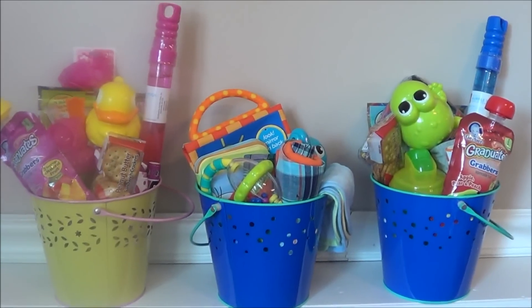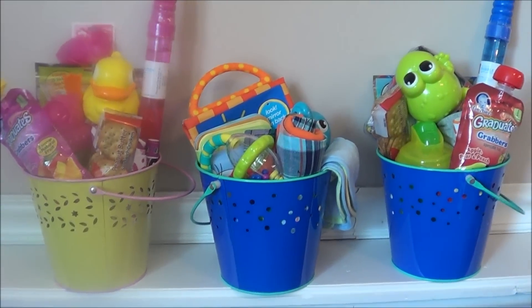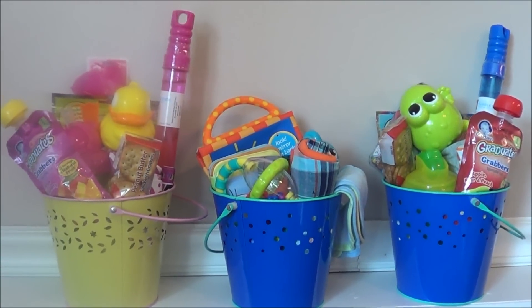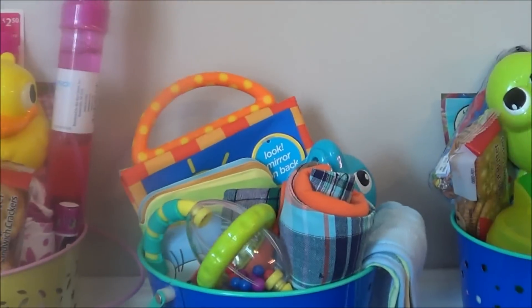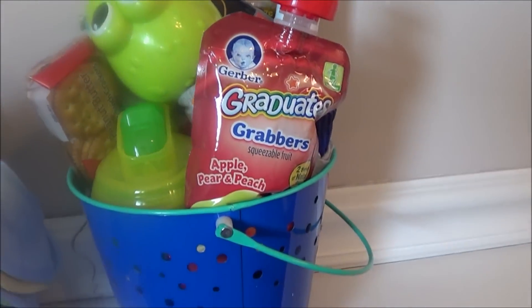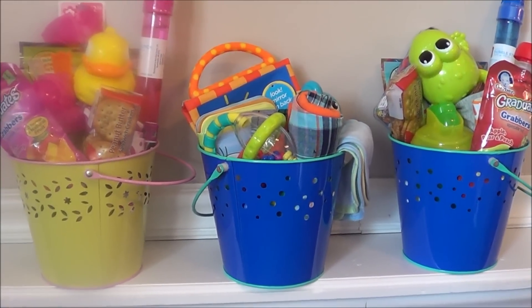That is everything we have in our Easter baskets. Let me get them assembled and then I'll show you what they look like when they're done. All right, there are our Easter baskets all put together! As you can see, the toddlers are kind of overloaded — those baskets were kind of small for how much stuff I got. We have Evelyn, this middle one is Nehemiah, and then this one is for Josiah. I think they are going to love it, and we will definitely be recording their reactions, so stay tuned for that.